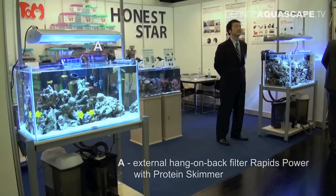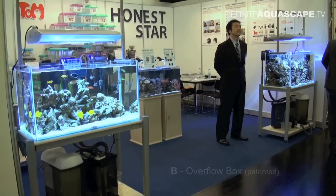First, the letter A — this was an external hang-on bag filter, the Rapids Power with protein skimmer. Second, the letter B — this is the overflow box which gets the water from the aquarium and provides it to the external filter. This overflow box is actually patented. It not only prevents the external filter from flooding in case of a power failure, but it also automatically starts the water flow again when the power is back. So it's a really good idea.